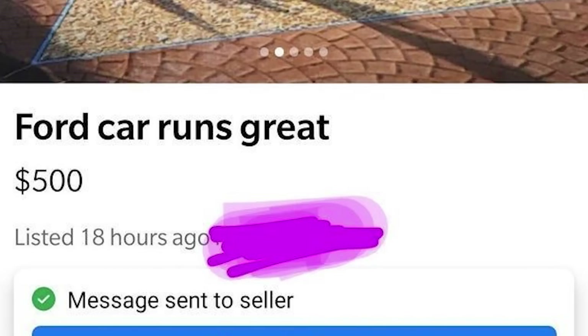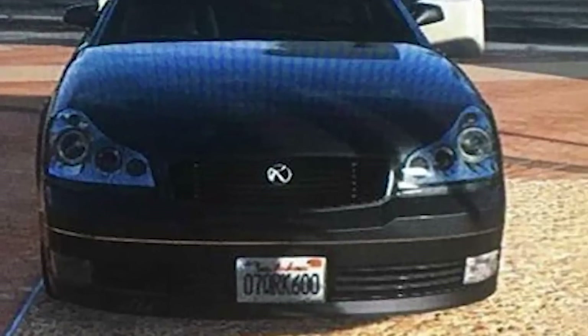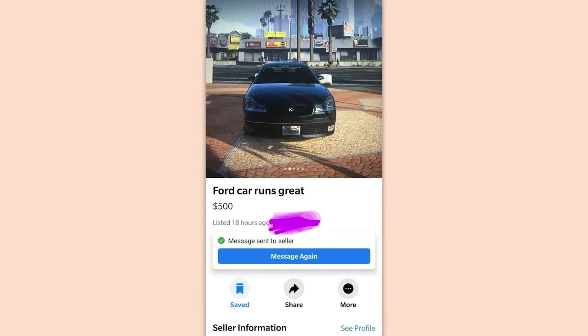Ford car, runs great. $500. That license plate looks familiar. Are you sure you didn't just drive this through a pan spray?